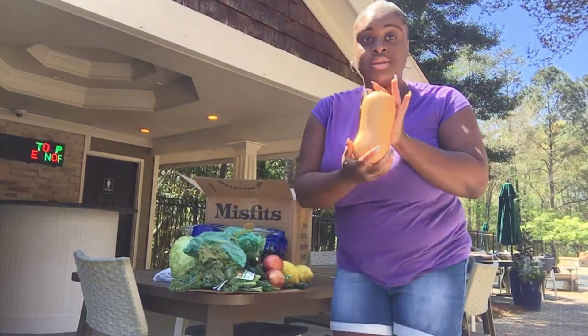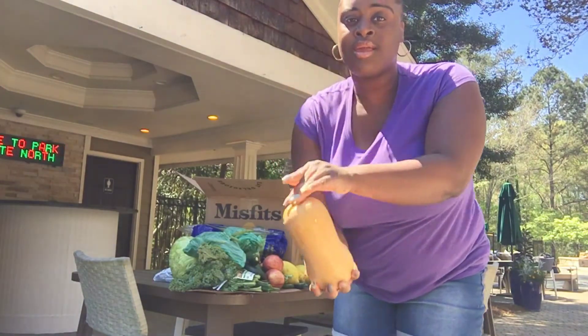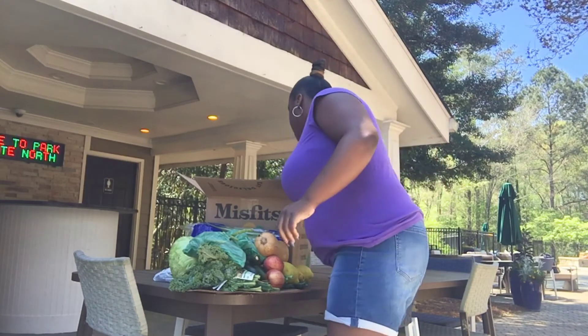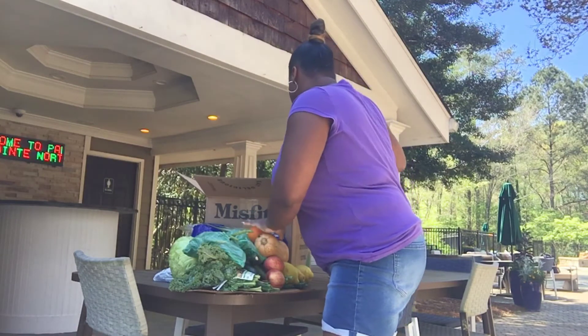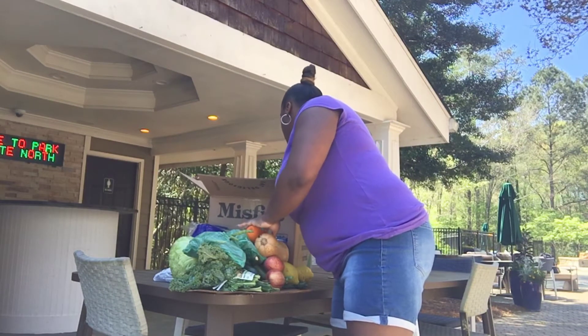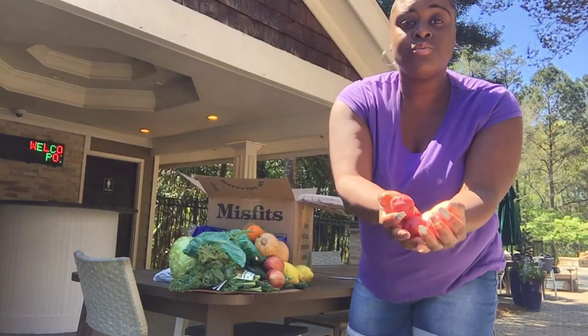We also have a butternut squash and an orange. And last but not least, some red potatoes.